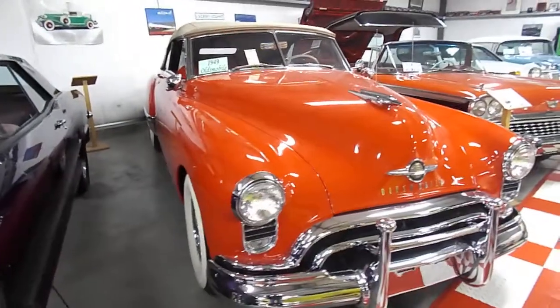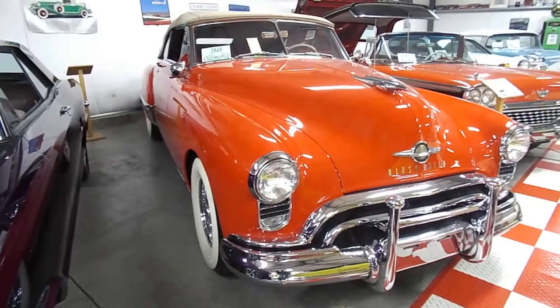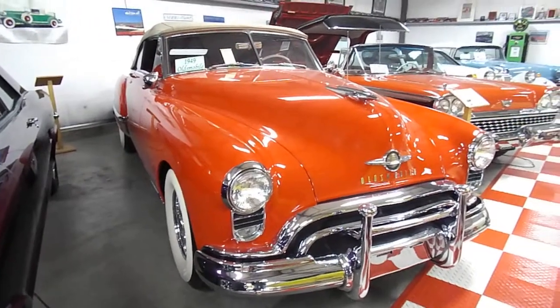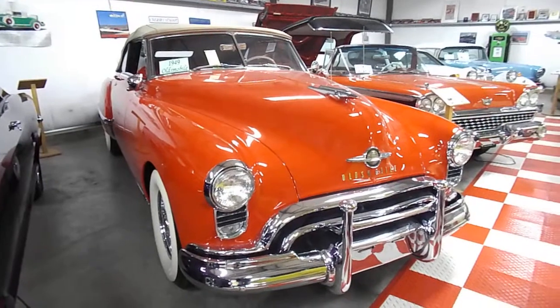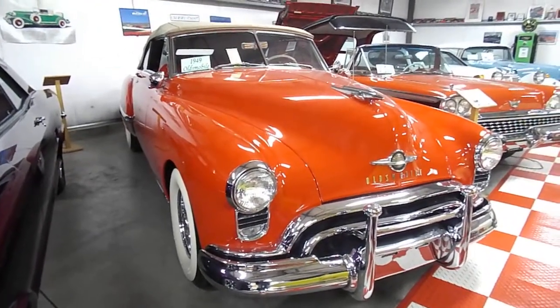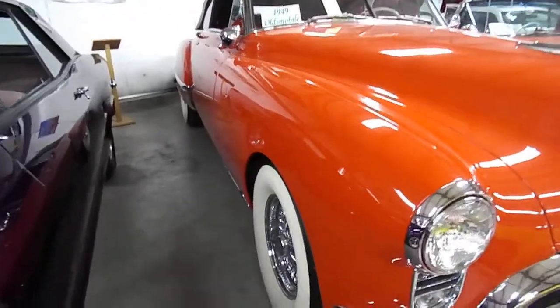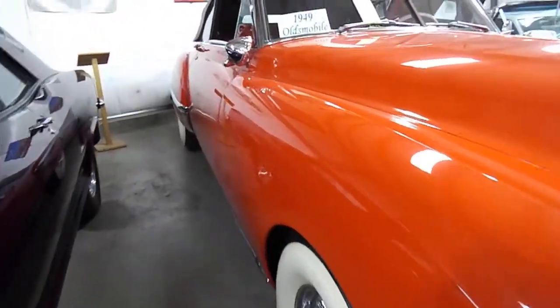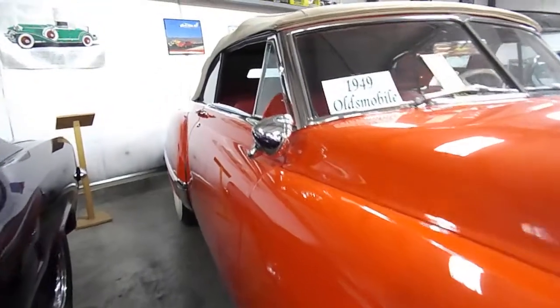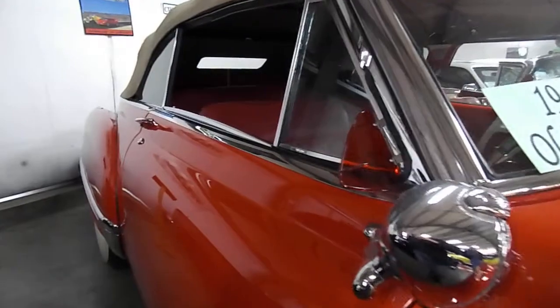Here we have one of my truly favorite cars, a 1949 Oldsmobile convertible. This car is absolutely gorgeous. It's got wire wheels, all of the fancy chrome on it front and rear, and it's got the lights.